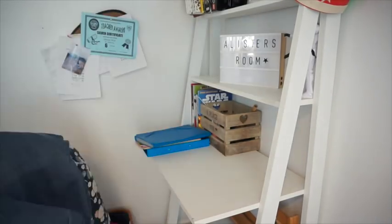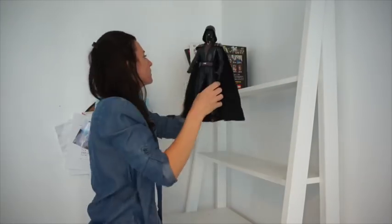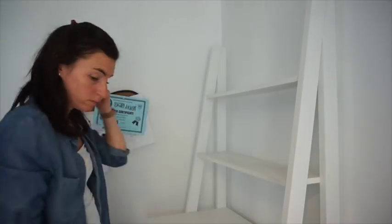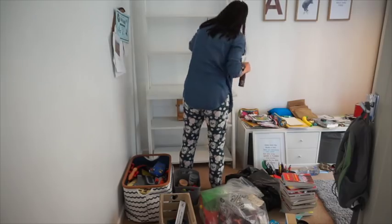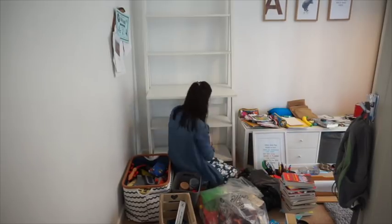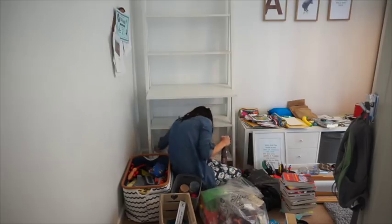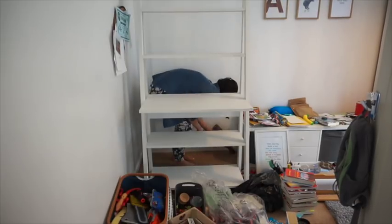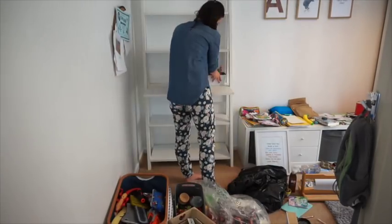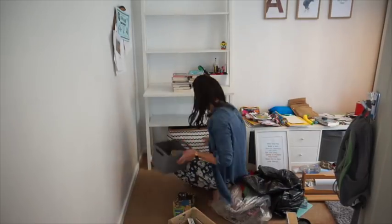Then I started on the shelves, went through any books I thought he wouldn't use. As you can see he has got a lot of Star Wars things and books. I asked him before I went through it - I said keep any Star Wars books you want - and he just doesn't; he's just not really into Star Wars anymore. So I ended up putting them to one side, giving the desk a good wipe down as it was very dusty, got the Dyson out, picked up any bits that needed picking up, and then reorganized it.